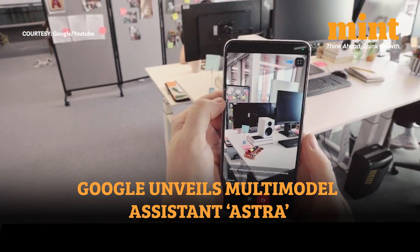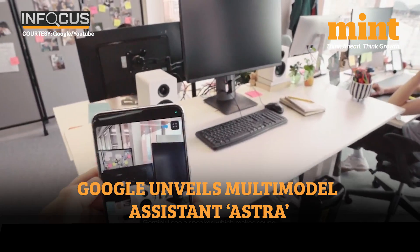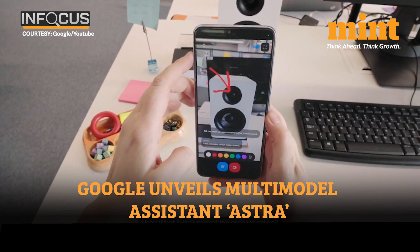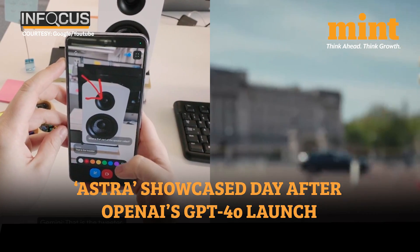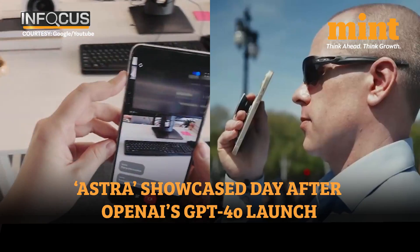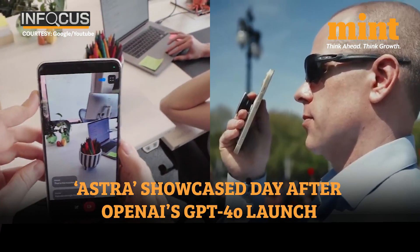Astra is basically a multimodal AI assistant, which means it's trained on audio, visuals, images, videos, and text, and it can give data in all these formats. This comes as Google fights back just a day after OpenAI launched GPT-4o, which also has some stunning and similar capabilities.